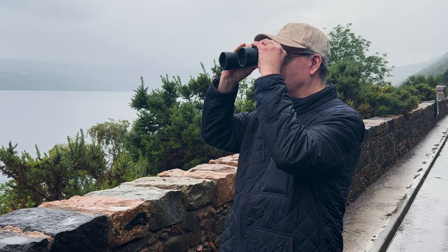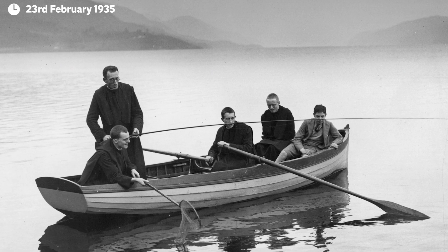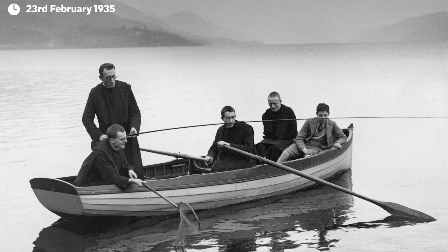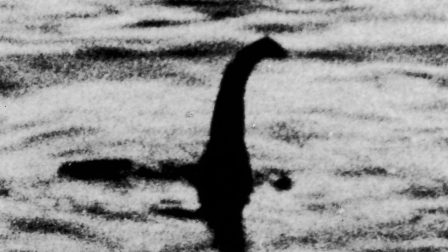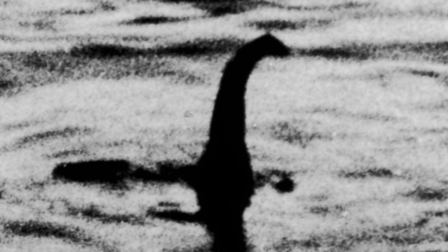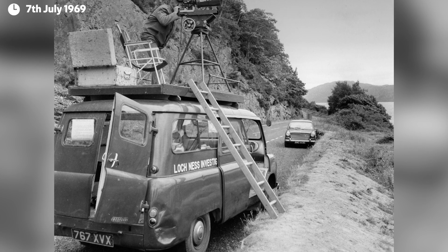The elusive theory dates back to 565 AD, but it didn't gain international stardom until the 1930s, when English physician Robert Wilson took a photo appearing to show the monster. It was later debunked, but it didn't stop some people from believing.